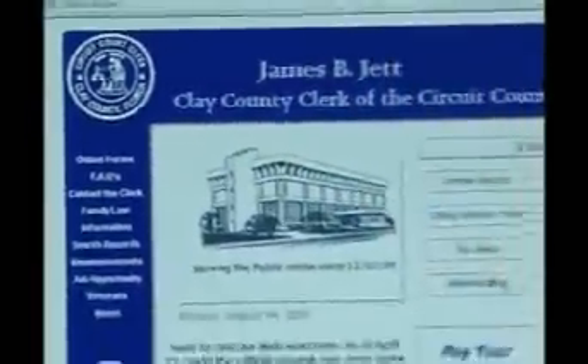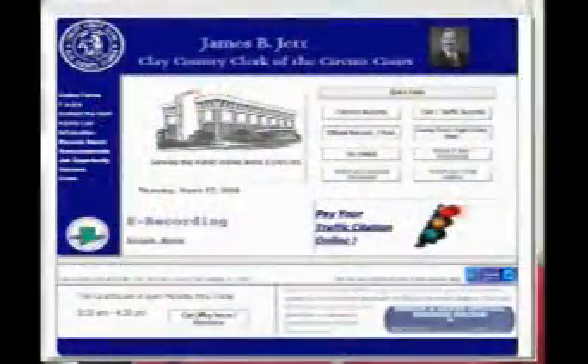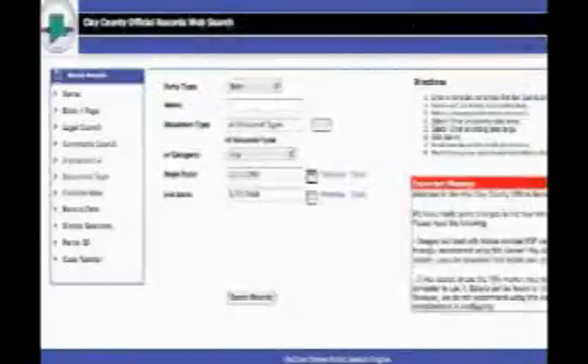We do everything from internal programming, website maintenance, and creation. One of the most important things we do in the clerk's office is to bring information technology to the public 24 hours a day, seven days a week. Anything available to the public can be accessed through our website — all your civil, county, circuit civil, any deeds or mortgages that are recorded, some criminal records, anything that is not sealed or confidential.